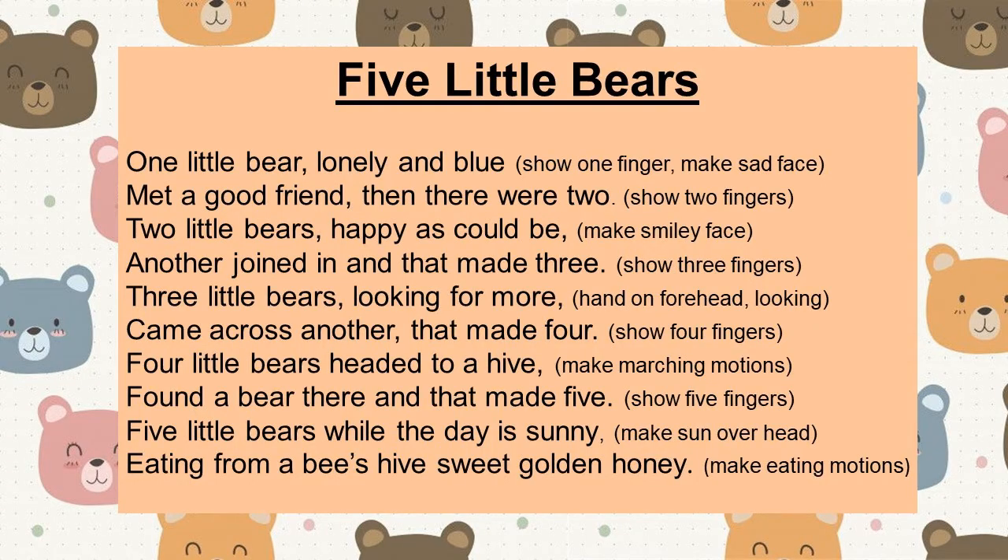One little bear, lonely and blue, met a good friend, then there were two. Two little bears, happy as could be — another joined in and that made three. Three little bears looking for more — came across another, that made four. Four little bears headed to a hive — found a bear there and that made five. Five little bears while the day is sunny, eating from a beehive, sweet golden honey. Did you eat like a bear?